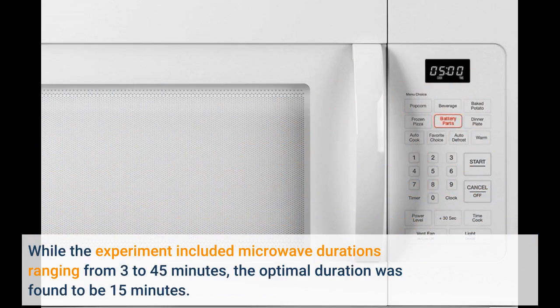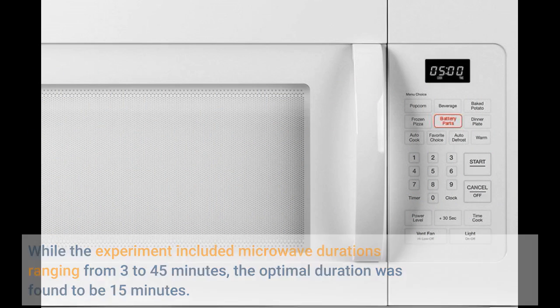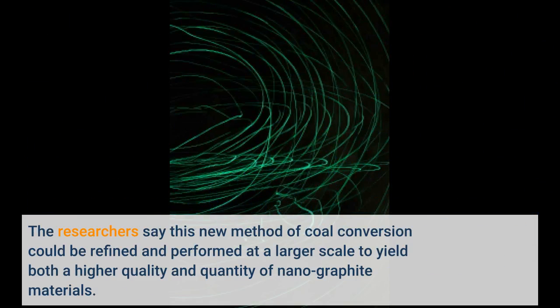While the experiment included microwave durations ranging from 3 to 45 minutes, the optimal duration was found to be 15 minutes. The researchers say this new method of coal conversion could be refined and performed at a larger scale to yield both a higher quality and quantity of nanographite materials.